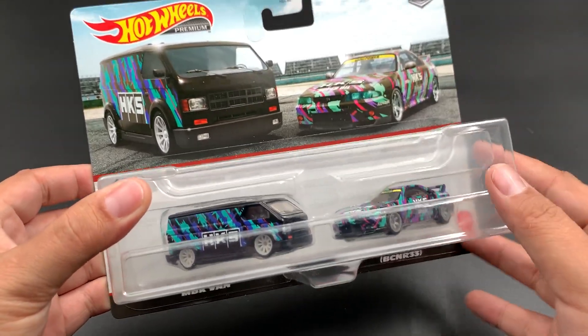Great looking cars — let's unbox them. As you can see they're double packed, which is good, nice and safe. We'll start off with the van.